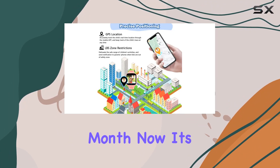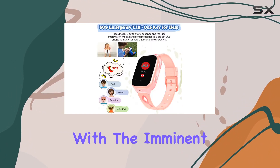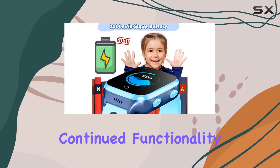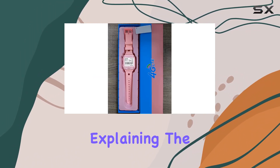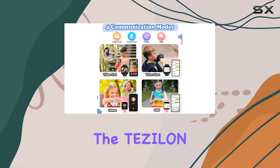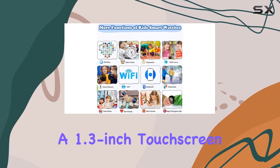The watch stores location data for the past month. It's essential to note the 4G compatibility — with the imminent shutdown of 2G networks in the USA, this watch ensures continued functionality with 4G support, which explains the slightly higher price due to advanced chip technology. In terms of design, the TEZILON smartwatch is modern, featuring a 1.3-inch touchscreen.